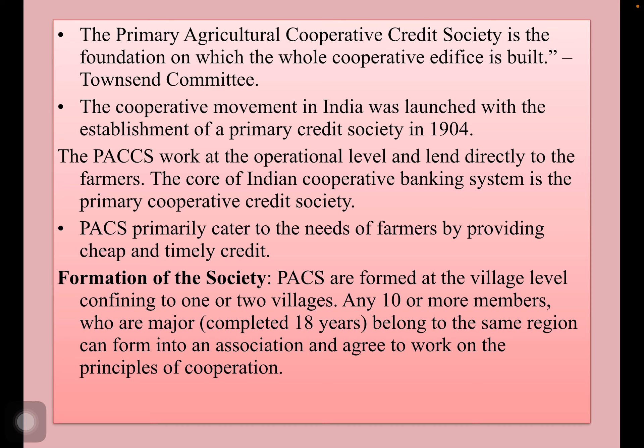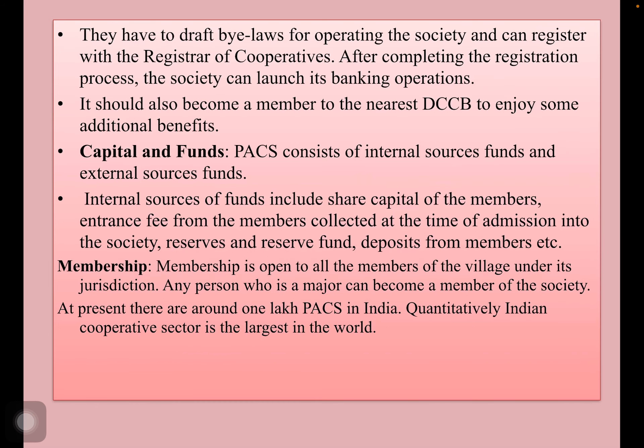They primarily cater to the needs of farmers by providing cheap and timely credit. Regarding formation of the society, they are formed at the village level, confining to one or two villages. Any ten or more members who are major and belong to the same region can form into an association and agree to work on the principles of cooperation. They have to draft bylaws for operating the society and can register with the Registrar of Cooperatives. After completing the registration process, the society can launch its banking operations.